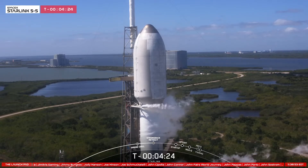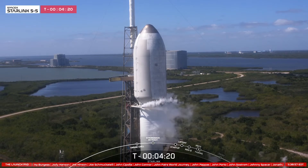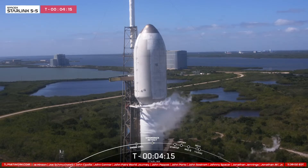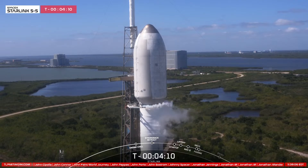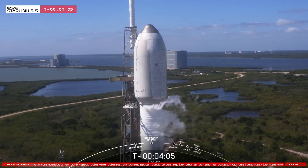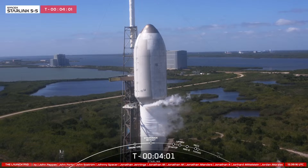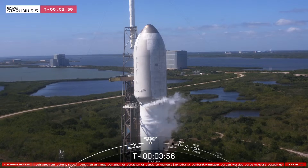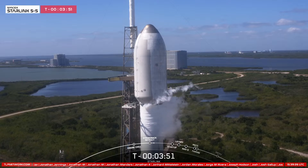There we have a great view of the strongback clamp arms. In a few seconds, we should see those clamp arms beneath the fairing open up, and then the strongback should begin to retract away from the rocket. You can see those pulling away. The strongback is also called the transport erector, or TE, which is how we raise the vehicle from horizontal to vertical, and how we route propellant to the vehicle before liftoff. You can see those clamp arms are now fully opened, and the strongback will shortly begin to pull away from the rocket.